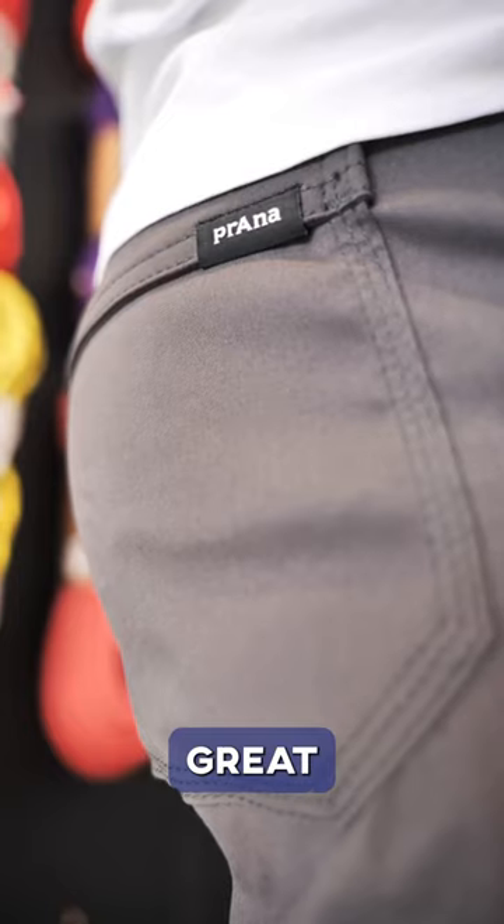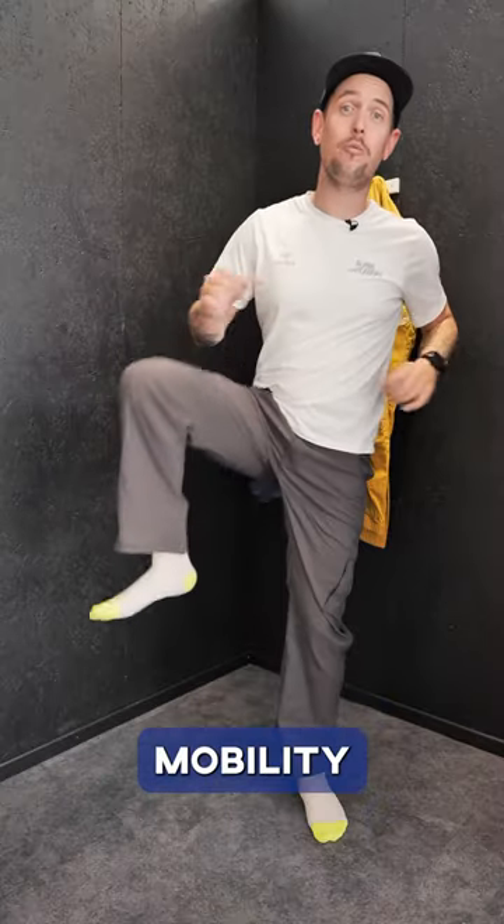The Prana Stretch Zion: great color, cargo fit, as well as lots of mobility.